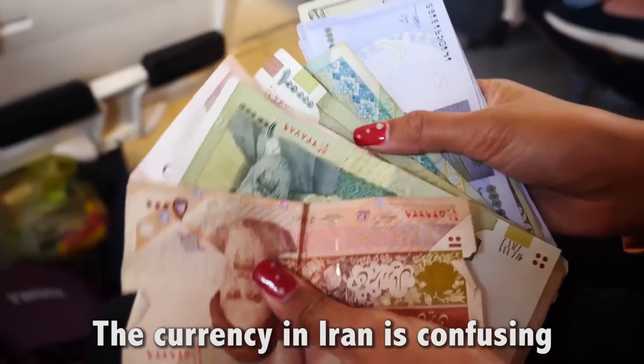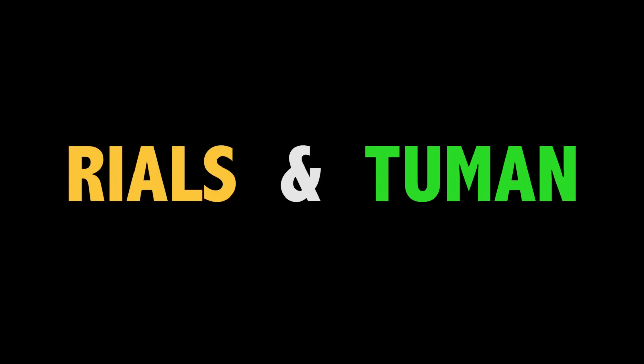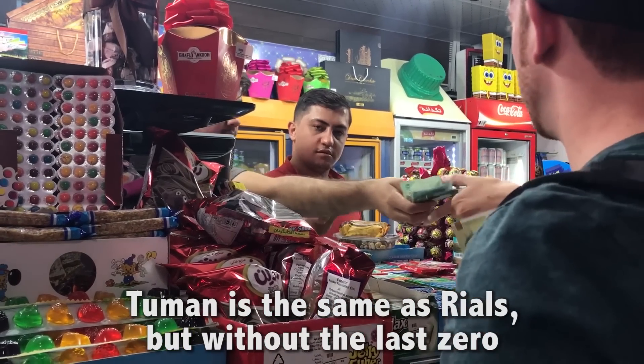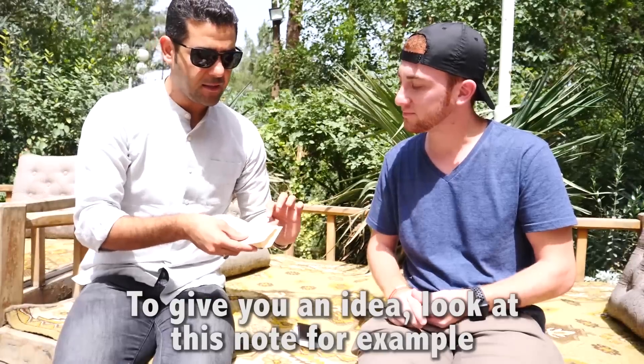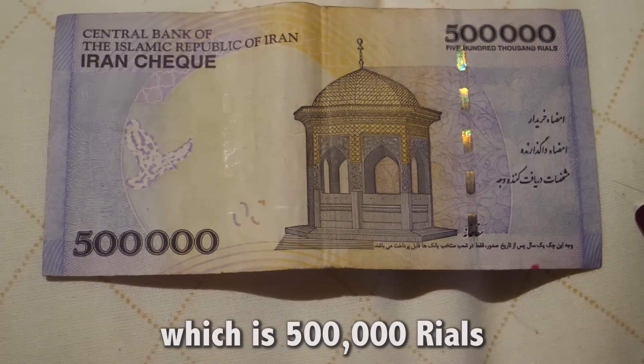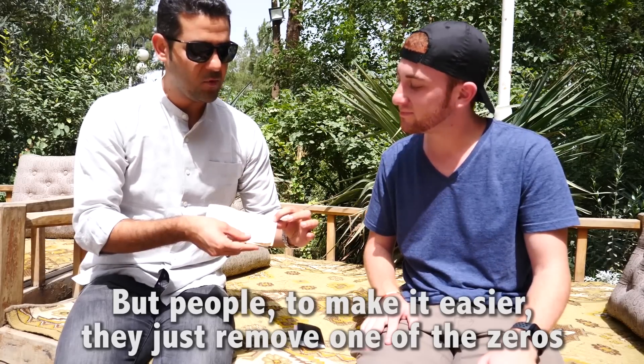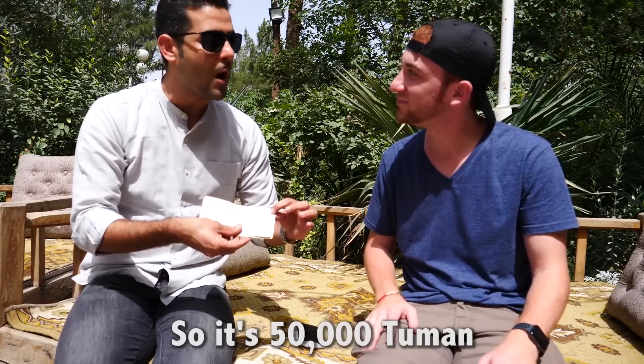The currency in Iran is confusing — they have two systems for counting money: Riyals and Tuman. Tuman is the same as Riyals but without the last zero. To give you an idea, look at this note — it's 500,000 Riyals. But people, to make it easier, just remove one zero, so it becomes 50,000 Tuman.